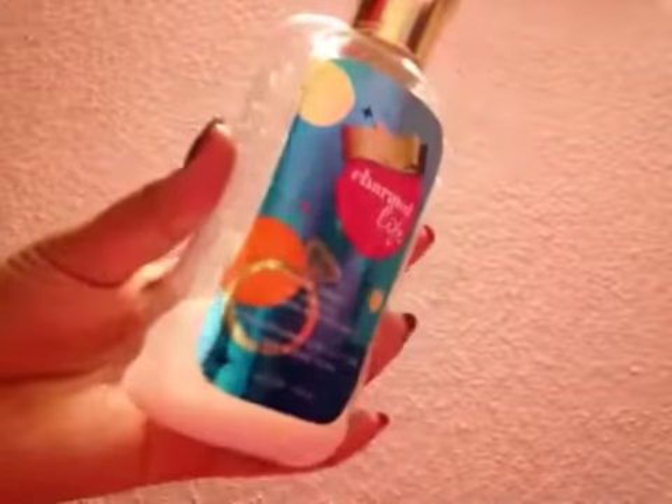I used to love it, that's why I used all of it. But now when I look back and actually smell it, I really don't like it.